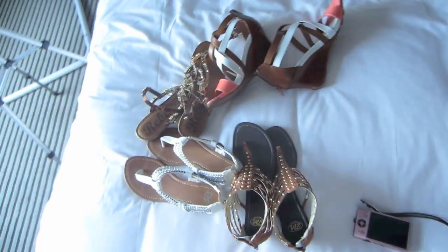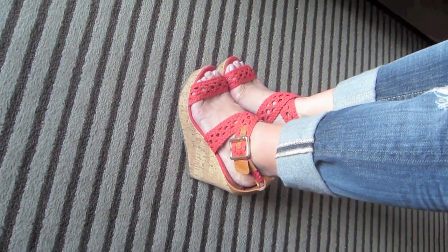The cutest sandals ever. Let me just show you. First of all, let me show you the ones that I'm wearing today. Aren't they so cute? So kawaii, as they like to say here in Japan. This is kind of freaky because these sandals match perfectly with the top I'm wearing.